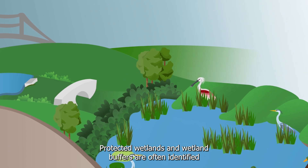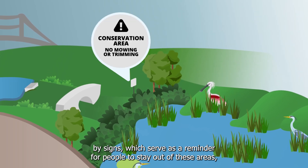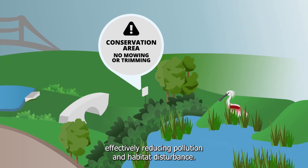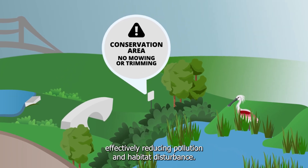Protected wetlands and wetland buffers are often identified by signs, which serve as a reminder for people to stay out of these areas, effectively reducing pollution and habitat disturbance.